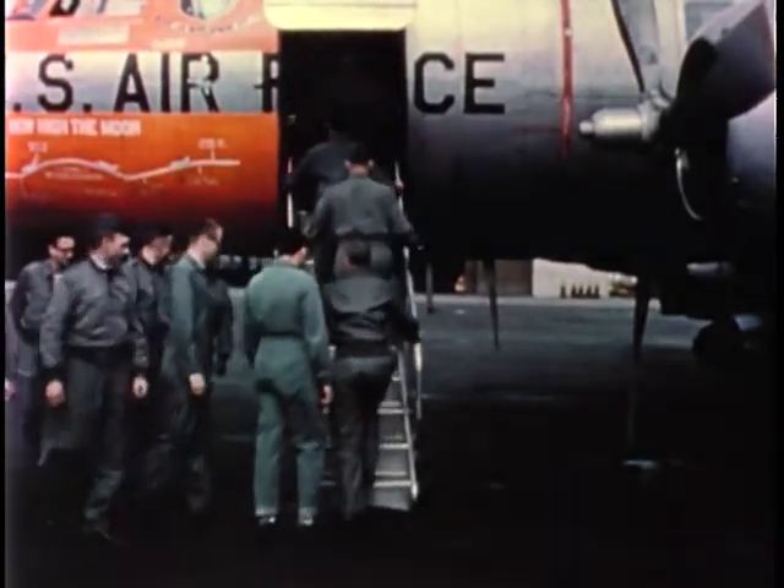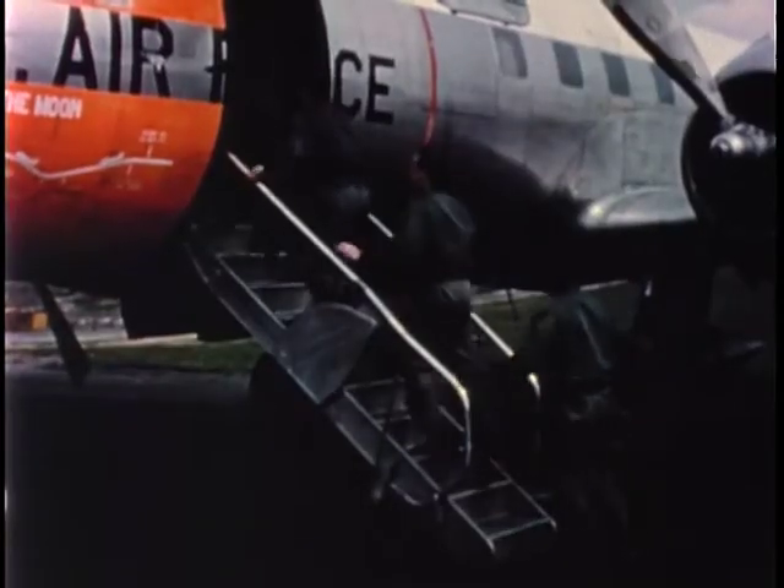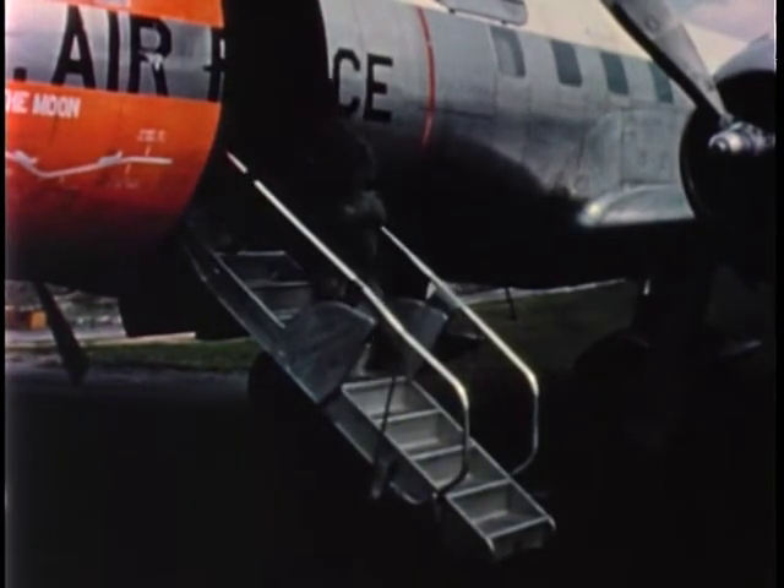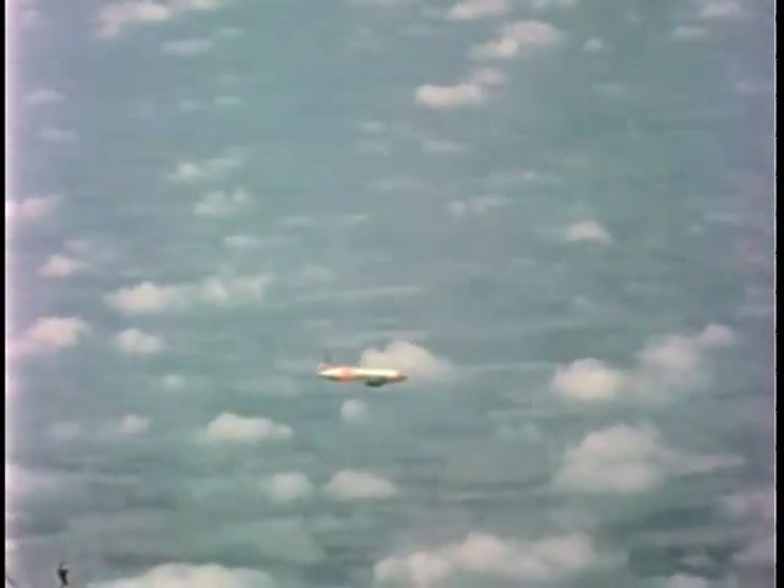In this sequence are shown experiments of simulated weightlessness, or zero-g. To produce this weightless state, an aircraft, in this case a Convair C-131, is flown through a Keplerian trajectory.